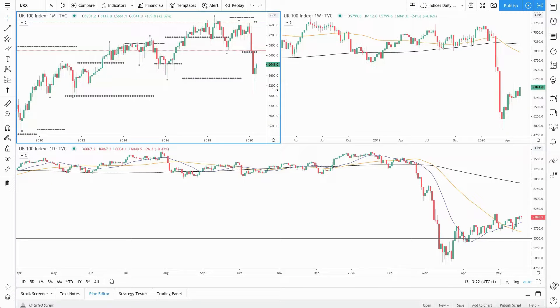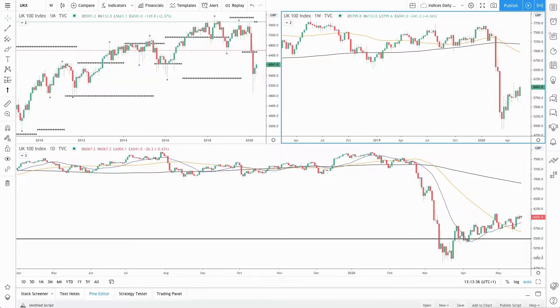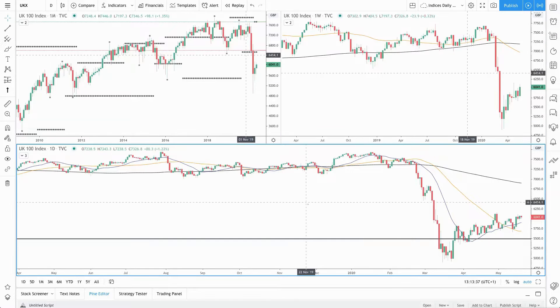If you're new to these daily updates, I recommend starting with the recording pinned to the top of our Facebook page so you get a good idea of what I go through in these charts. As always, this is our three-screen setup: we have the monthly in the top left, weekly in the top right, and our daily chart across the bottom.